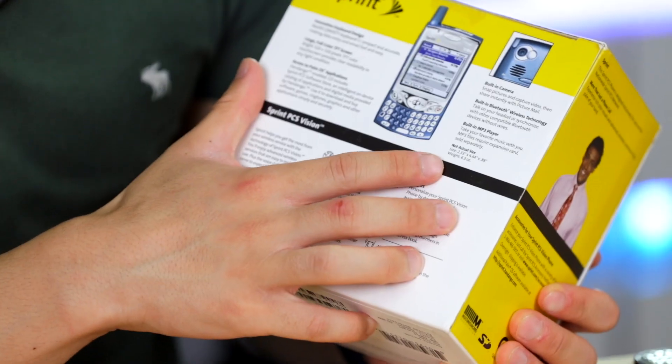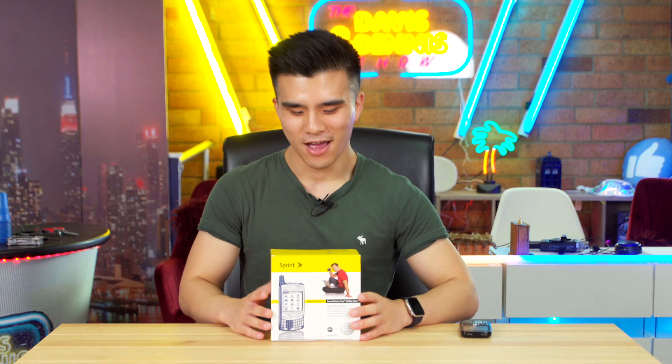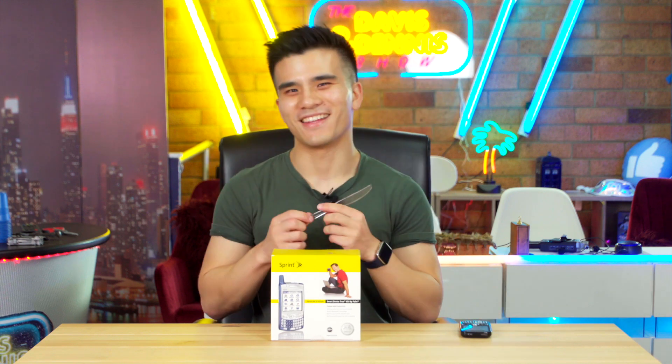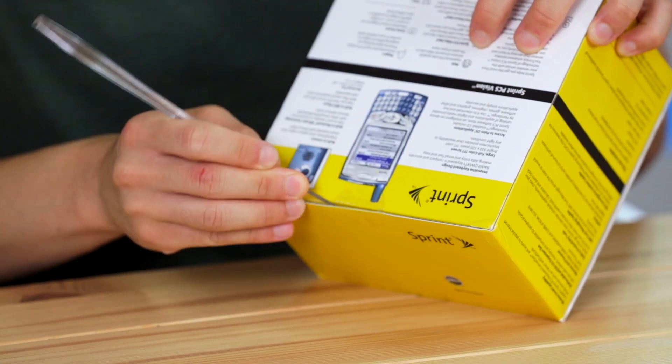Finally, it says it's got a built-in MP3 player, and I think this is the first Treo to have a built-in MP3 app — previously you had to download one from elsewhere. Okay, now it's time to open the box. Being a tech YouTuber, I've got a very impressive knife to open it with. Let's see if I can slice through the plastic with a plastic knife. It's sawing through — it's gotten through! You don't need a massive samurai sword, you can just make do with a plastic butter knife.